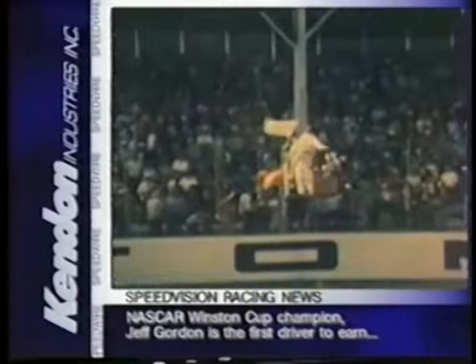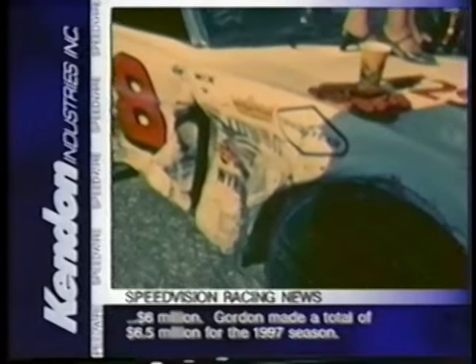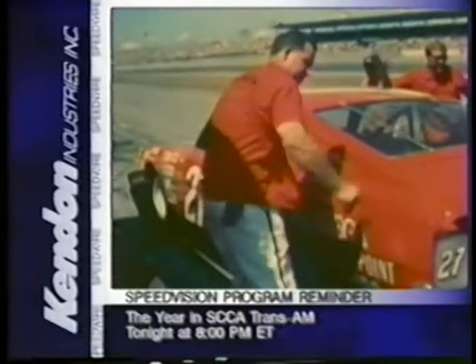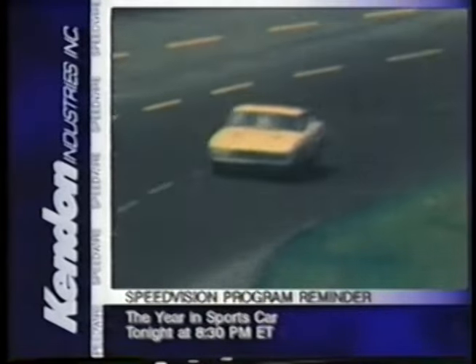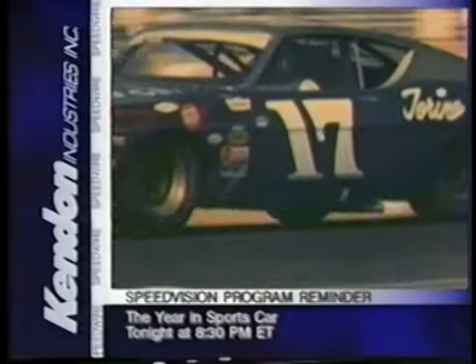Leroy Yarbrough wins the Daytona 500 by inches and begins a string of major victories unparalleled in the history of the sport. Cale Yarbrough's Mercury Cyclone is first at Atlanta, then Leroy again with back-to-back victories at Darlington and Charlotte. Cale edges him on the last lap at Michigan International Speedway, but Leroy returns to win again at Daytona. Donnie Allison, on October 12th at Charlotte, clinches the seventh consecutive Manufacturers Championship for Ford. As the season draws to a close, Leroy has captured an unprecedented six superspeedway victories and will go on to be named Ford's Motorsports Man of the Year. But while Leroy's number 98 Ford was most often in victory lane on the big tracks, the drivers' championship is being contested between Richard Petty and defending Grand National Champion David Pearson.